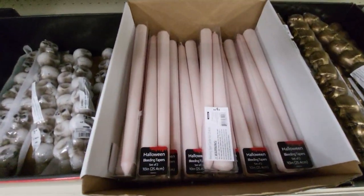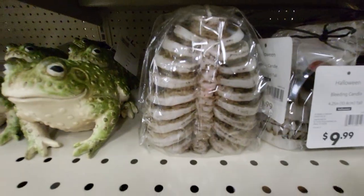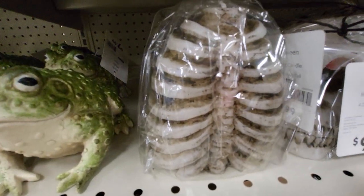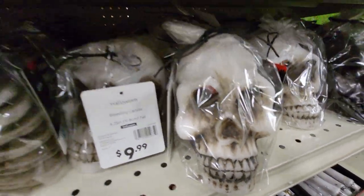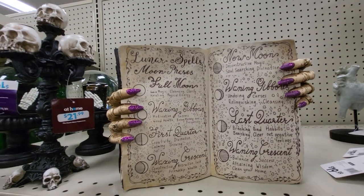Here's pink bleeding candles. Pumpkins. Pumpkin candles. This is rib candles. Skull candle. There's a book — Lunar Spells.